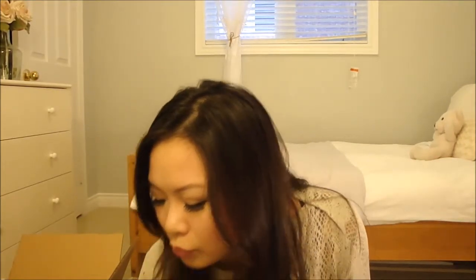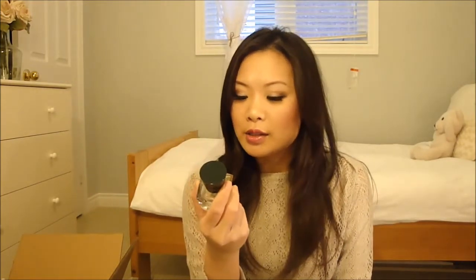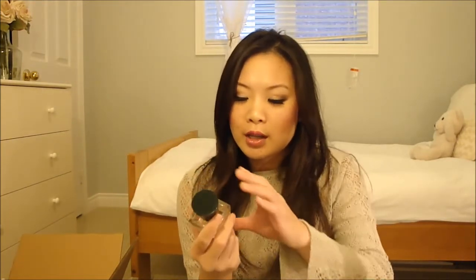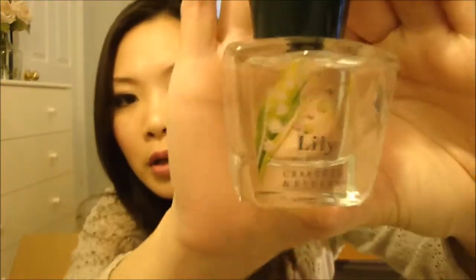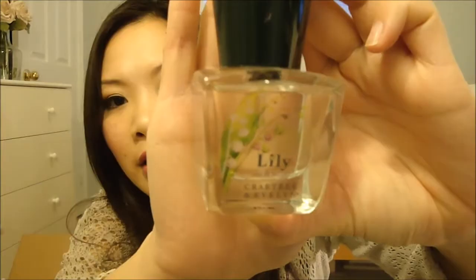The second thing that I want to show you today is this perfume that I got. This is from Crabtree and Evelyn and this is the Lily scented perfume. I got this a couple of weeks ago when I was out shopping with my girlfriends and I just love this smell because it's very fresh.